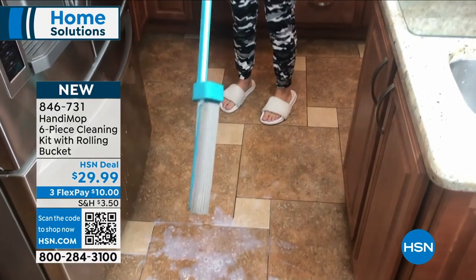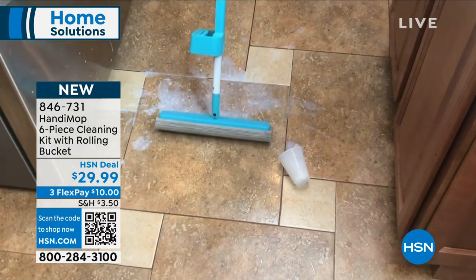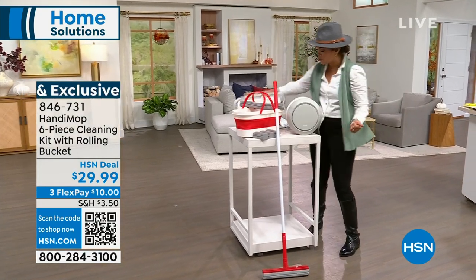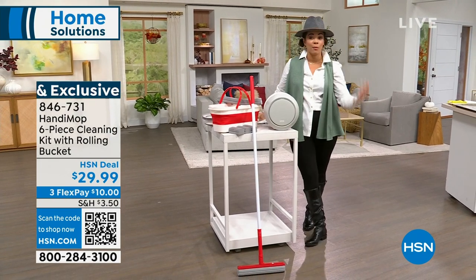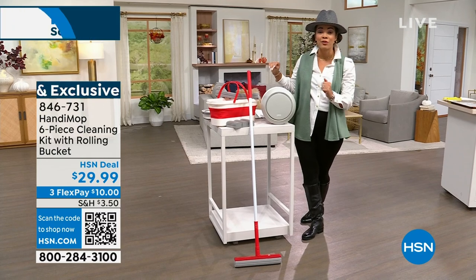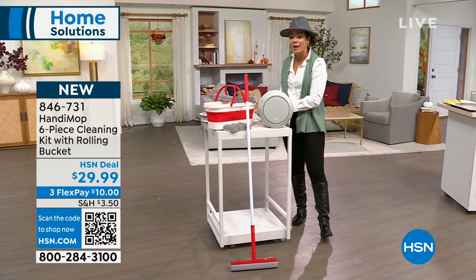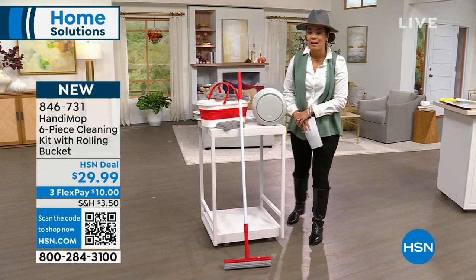We've also included a collapsible bucket. This is your bucket that you can use to mop and clean your home — you can use it to wash your car, wash the dog, however you want. It's a six-piece set in brand new colors. Item number 846-731.